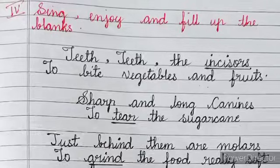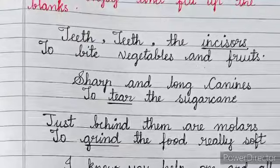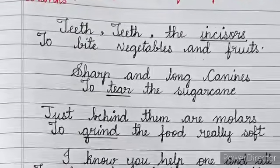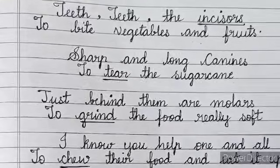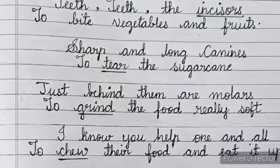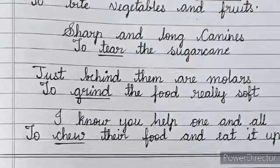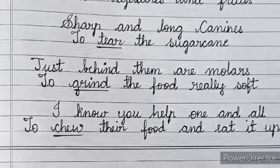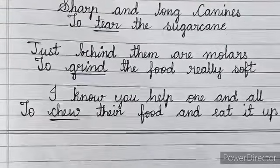Fourth, enjoy and fill up the blanks. Teeth, teeth — the incisors to bite vegetables and fruits. Sharp and long canines to tear the sugar cane. Just behind them are molars to grind the food really soft. I know you help one and all to chew their food and eat it up.